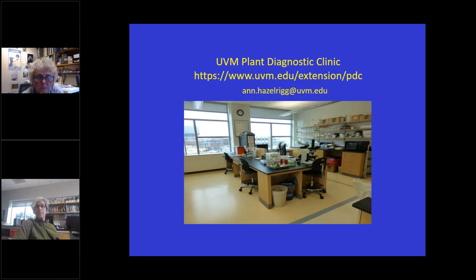Thank you both for these presentations and your great service to all the commercial growers and gardeners regarding insects and diseases. Since it's one o'clock, we'll thank everyone for attending. The slides and recording will soon be posted on the webinar page on the Vermont Vegetable and Berry Grower website. Thanks everybody, have a great afternoon.